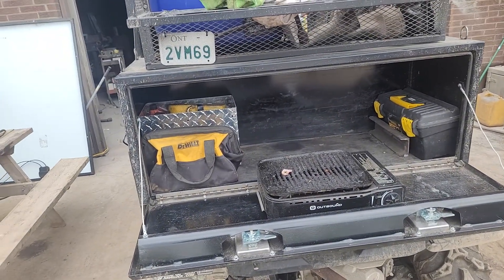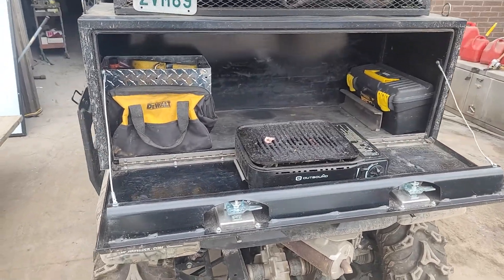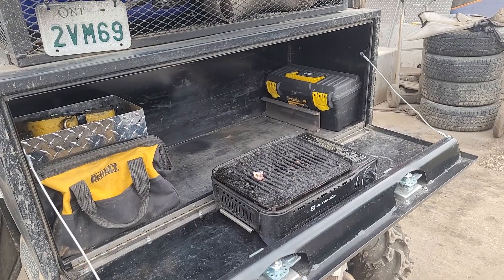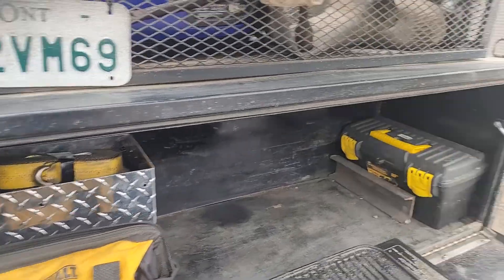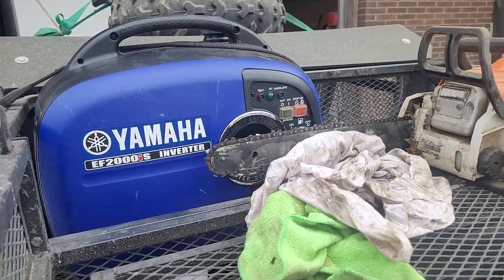Another little video on the Honda rig as I added some stuff. That little tool box folds down — I can make it as a little kitchen counter kind of deal. There's a little butane barbecue, some tools and stuff like that, and a chainsaw.